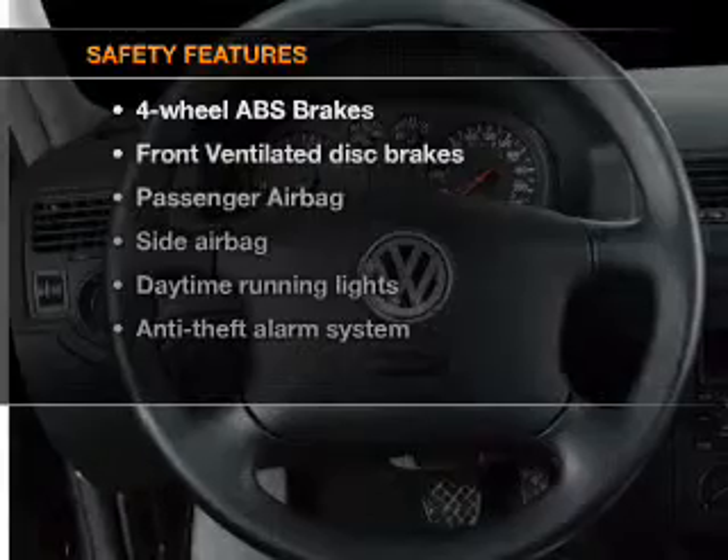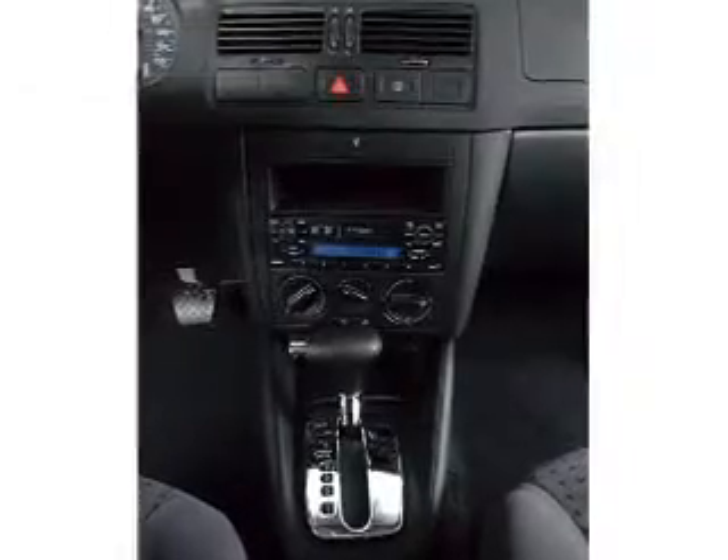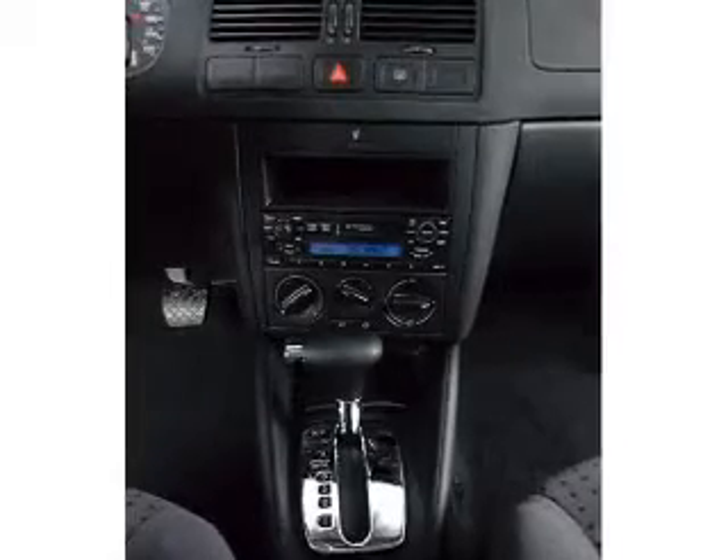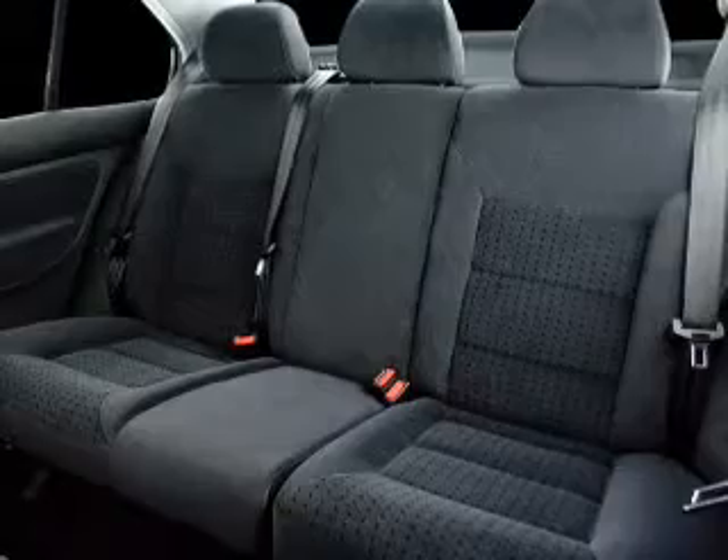If safety is a high priority, rest assured knowing that these top safety components are included: front ventilated disc brakes, passenger airbag, side airbag, daytime running lights, independent suspension.